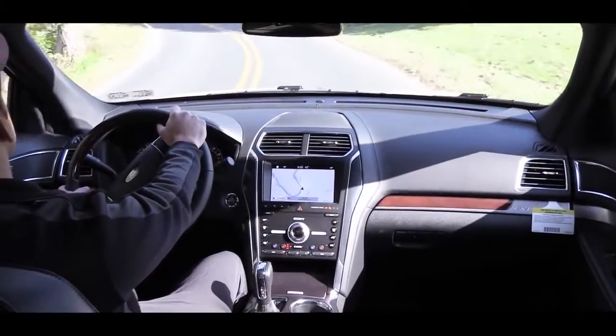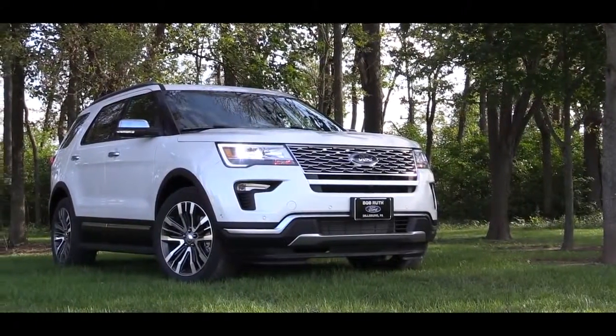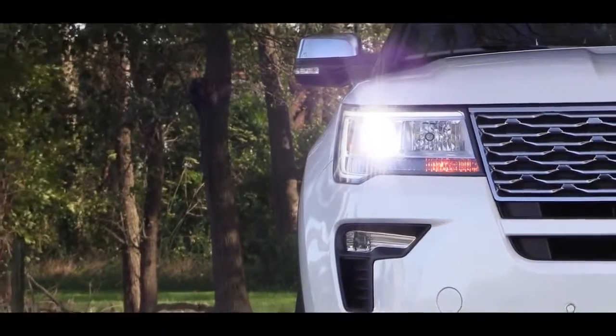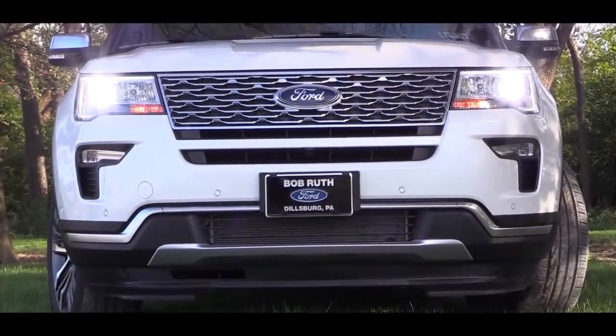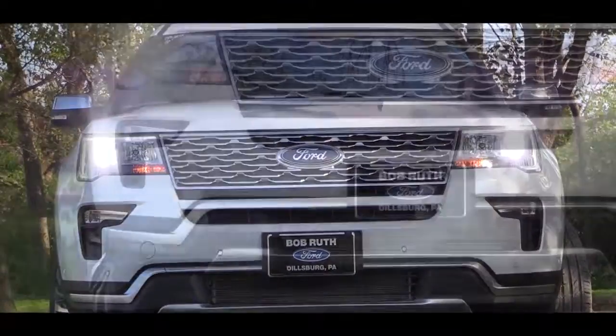Let's check out the exterior of the 2019 Ford Explorer. Starting up front, there are LED headlights with an automatic feature that comes standard on every single trim level. If you go with the Limited trim and up, you also get LED fog lights below, along with LED signature lighting within the front headlights.